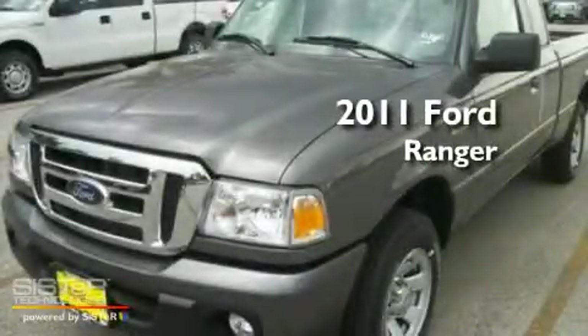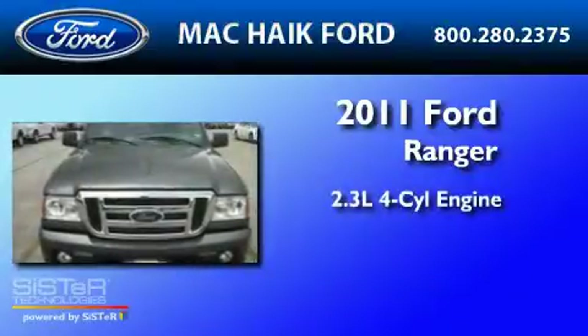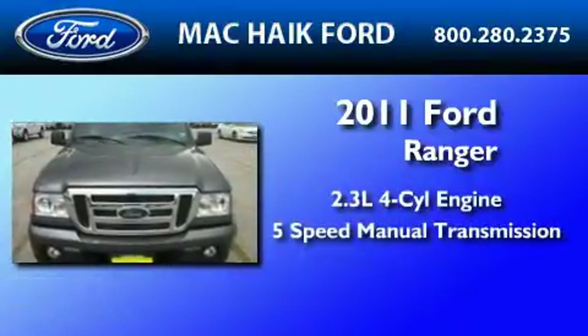This is a brand new 2011 Ford Ranger. It has a 2.3-liter 4-cylinder engine and a 5-speed manual transmission.